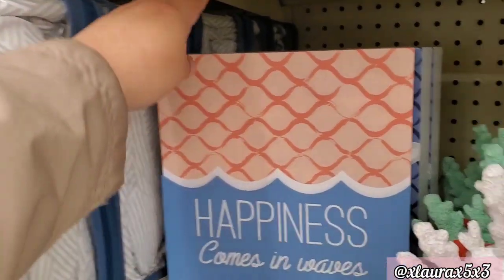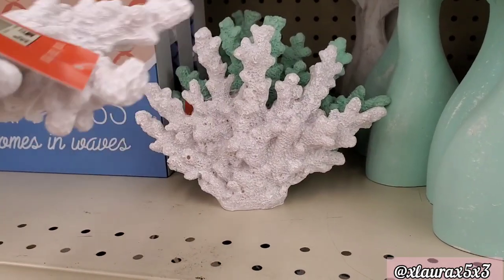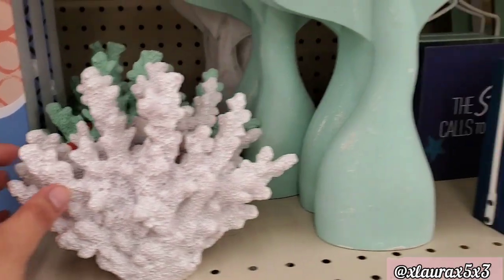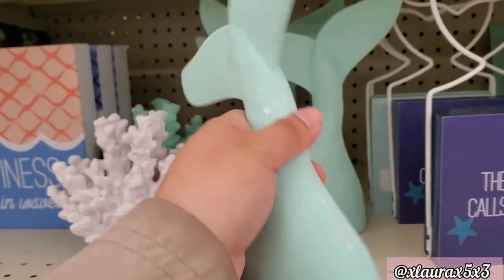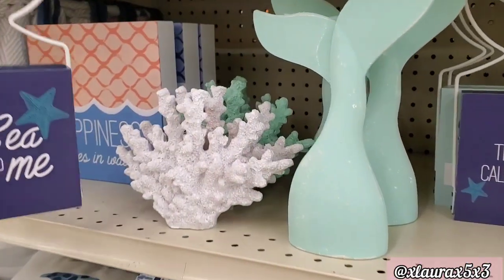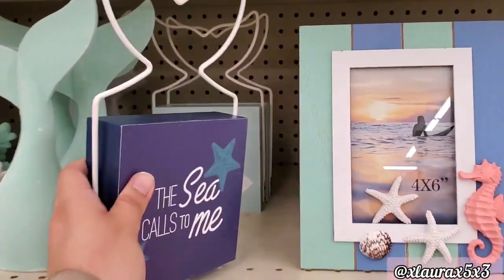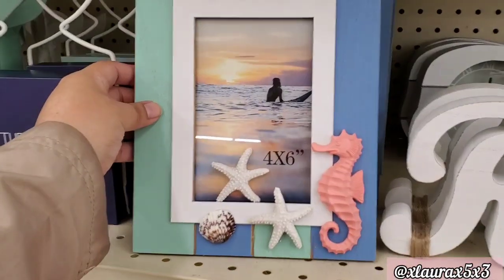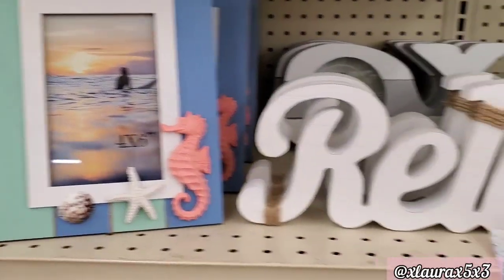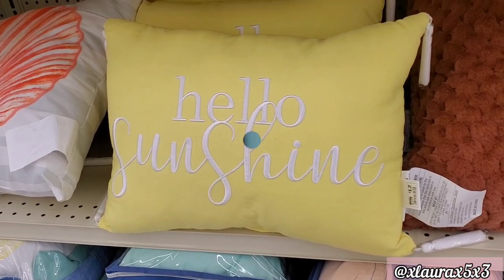They have one in the back with the starfish that says 'Seize the Day.' To the right they have some coral, priced $5, in turquoise and white. These are so pretty at $4. 'The sea calls to me' is priced $7. In the back it says 'Gone to the beach' with an arrow. They have a 4x6 picture frame priced $7 — I love the seahorse. 'Relax' is $6 with twine. 'Hello, Sunshine' is $12.